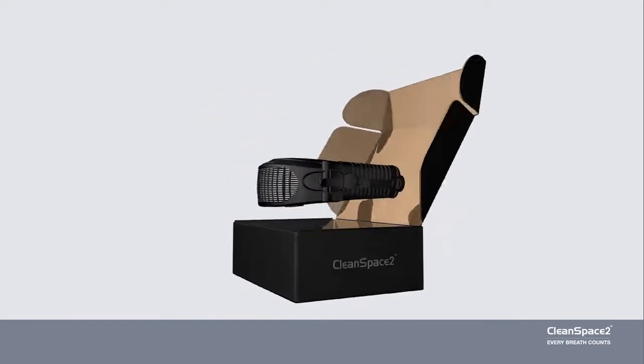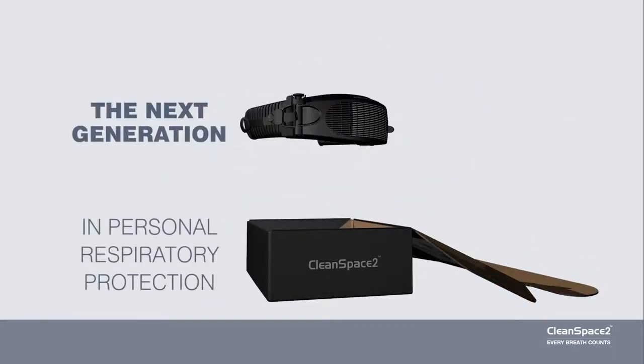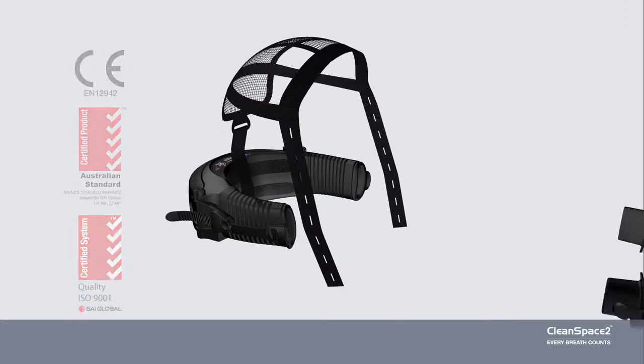The CleanSpace Powered Respirator is the next generation in personal respiratory protection. CleanSpace delivers the protection of a powered respirator with the convenience and ease of use of a negative pressure mask.